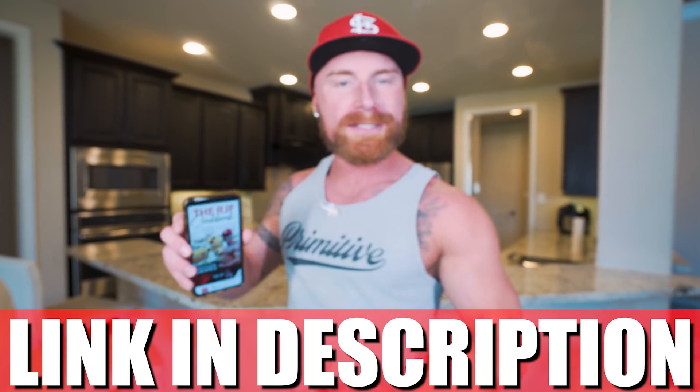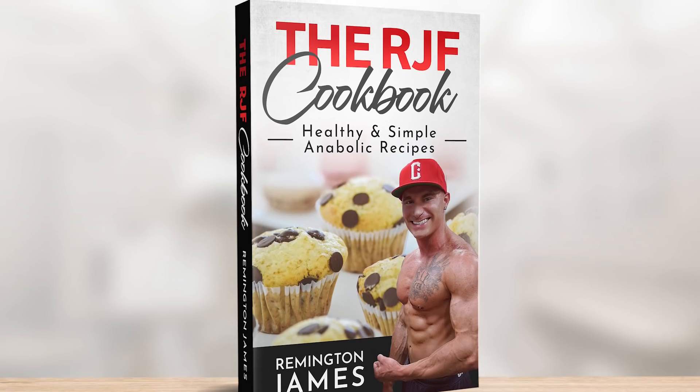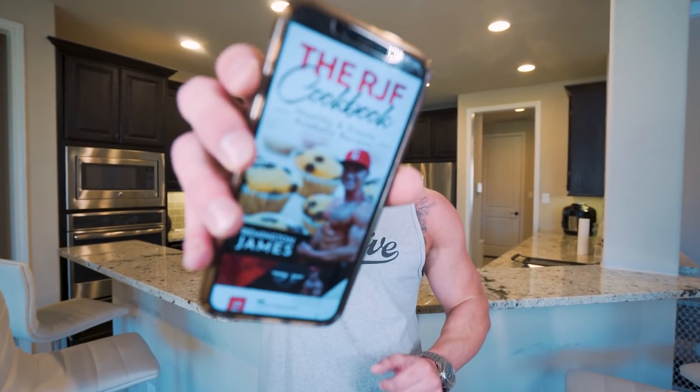Got every recipe on this channel broken down in an easy-to-use guide and this sucker fits right in your pocket. Plus, all you do is get it once and every time I drop a new video with a new recipe, it gets updated for free and you get that version. It's seriously a steal, baby. Link down below in my description. All right, baby, if you guys are ready to have an epic video underway, then as always, I'm here to do it for you. Let's do it!